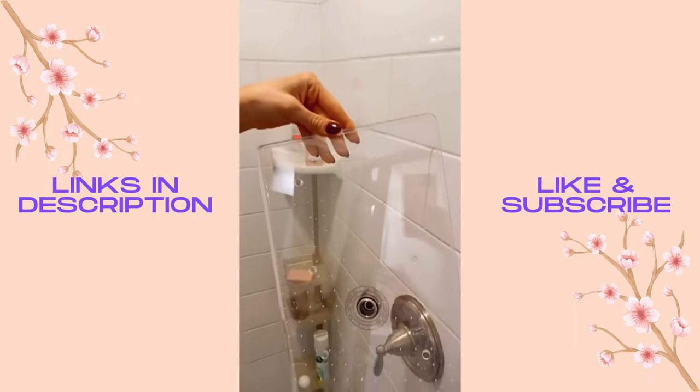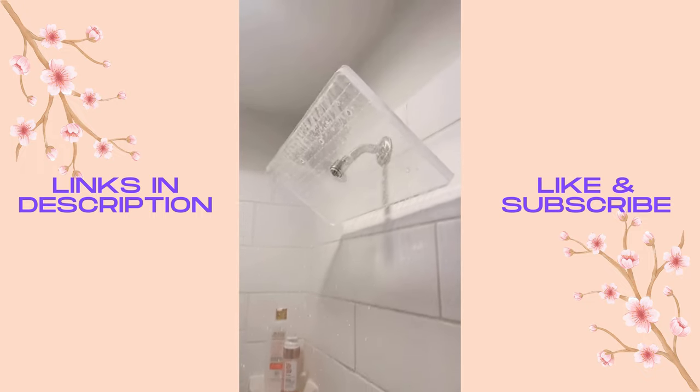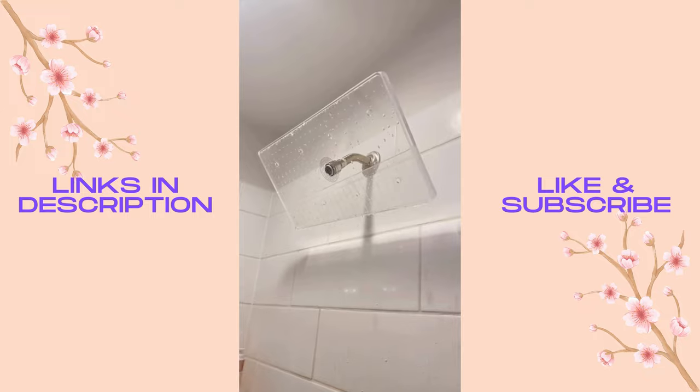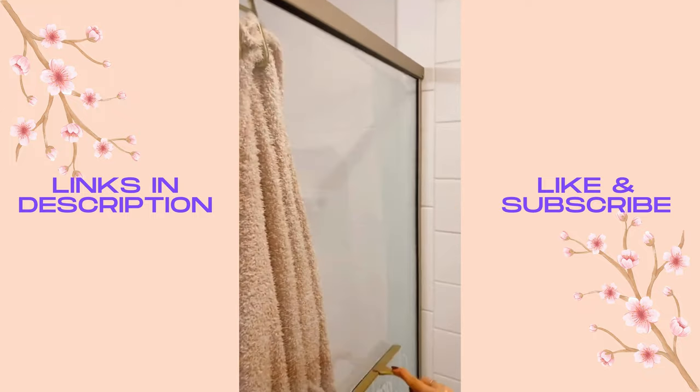This acrylic shower head is one of the world's largest with 276 nozzles. It comes with a water filter, great water pressure, and fits all standard shower fixtures. There's an anti-buildup clear coating inside and out so you don't have to clean it, and you can easily keep your showers clean with a squeegee that also comes with a matching hook.